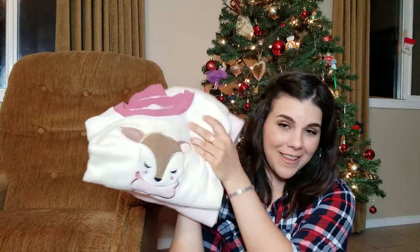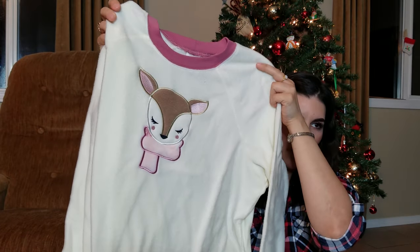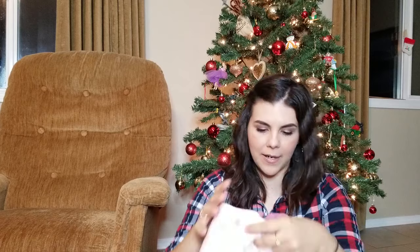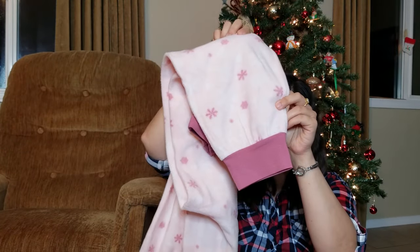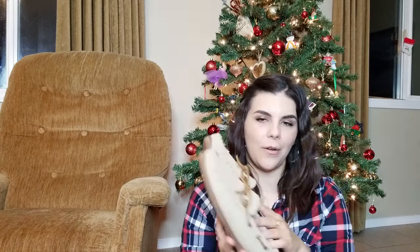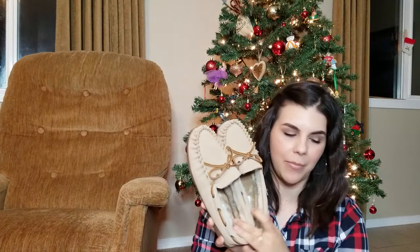She also got me a super cute pajama set with a deer on the front — it is so soft and warm. I get cold extremely easily so I'm very happy with this. The PJ bottoms have little snowflakes with rolled-up cuffs, which I think is really cute. And she got me some slippers to go with the PJs that are so soft and warm on the inside.